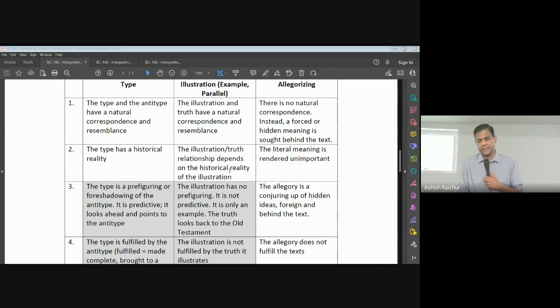In illustration, there is truth, correspondence, and resemblance — for example, as in the days of Noah, so it will be at the coming of the Son of Man. In allegorizing, there is no natural correspondence, but a forced or hidden meaning is given to the text. I am putting some meaning into the text.